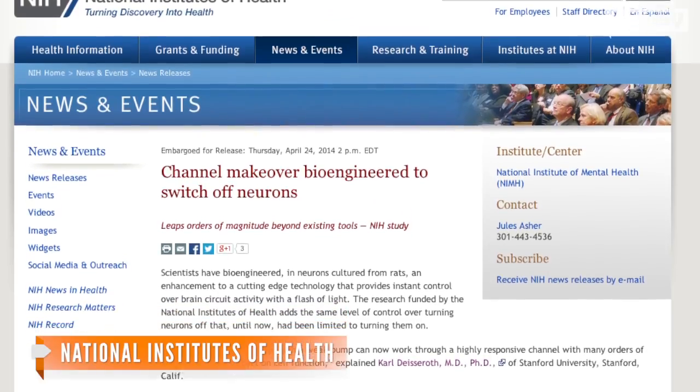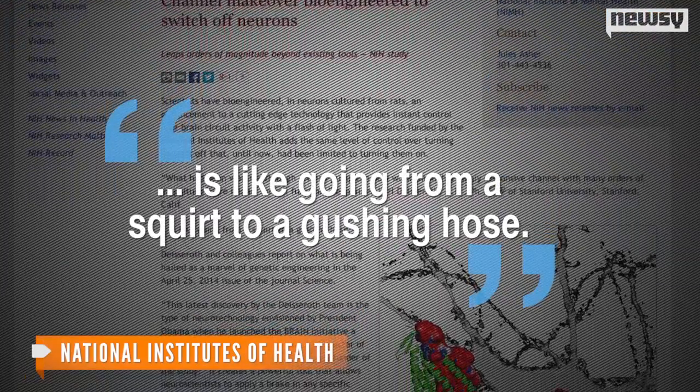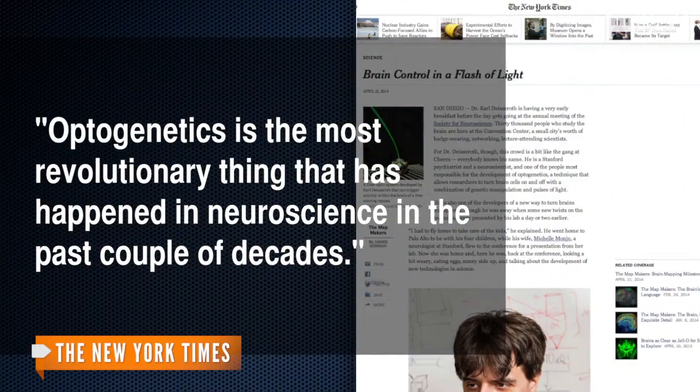The U.S. National Institutes of Health funded the research and said the development is like going from a squirt to a gushing hose. And a scientist from Rockefeller University told The New York Times that optogenetics is the most revolutionary thing that has happened in neuroscience in the past couple of decades.